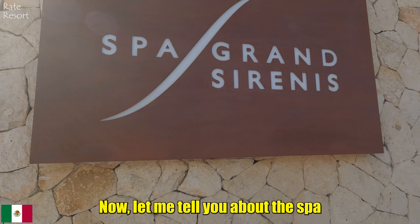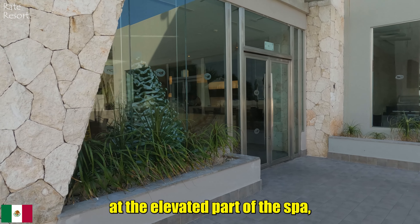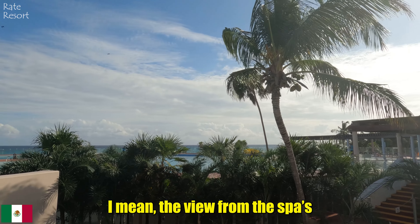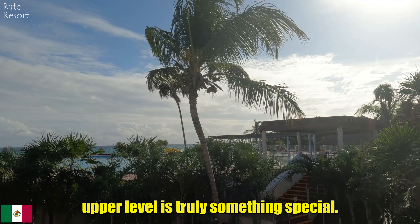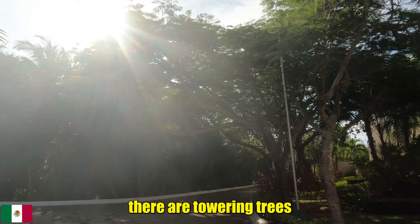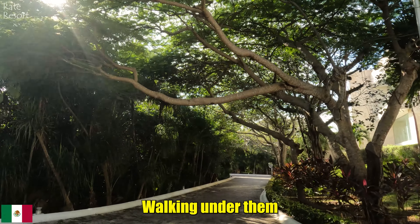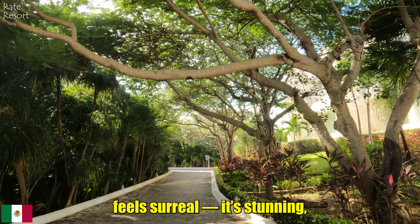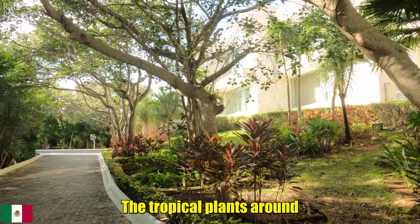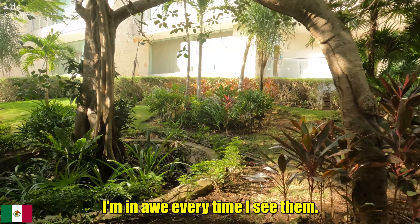Now let me tell you about the spa at Grand Sirenis. It's a large complex located close to the Dolphinarium — if you stand at the elevated part of the spa, you can actually see the Dolphinarium from there. The view from the spa's upper level is truly something special. Surrounding the spa there are towering trees that seem to arch over the pathway, creating a natural canopy. Walking under them feels surreal — it's stunning, unlike anything I have seen before. The tropical plants around are just mesmerizing.